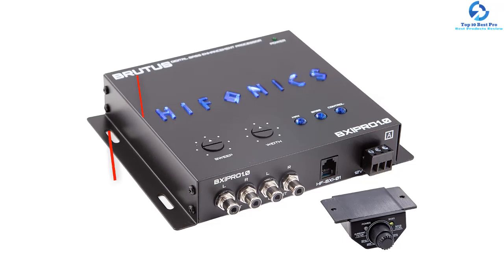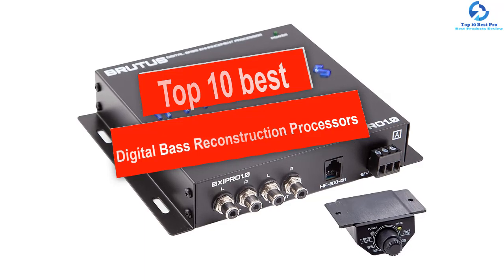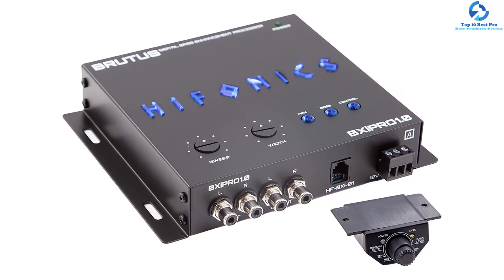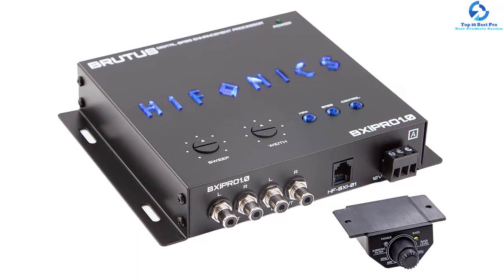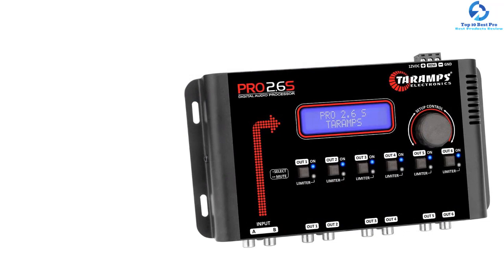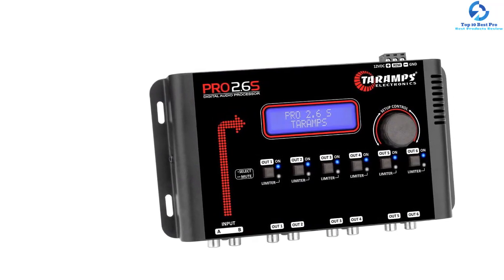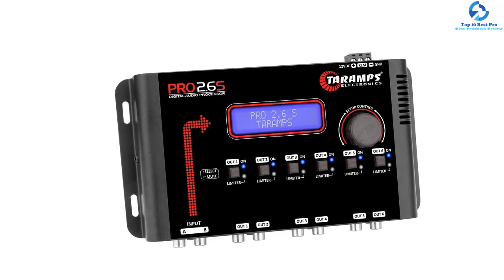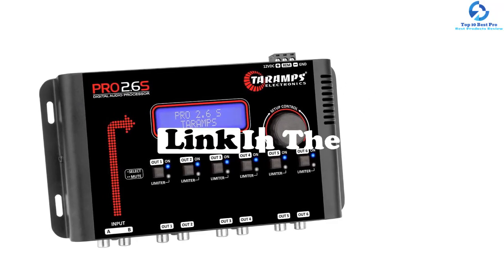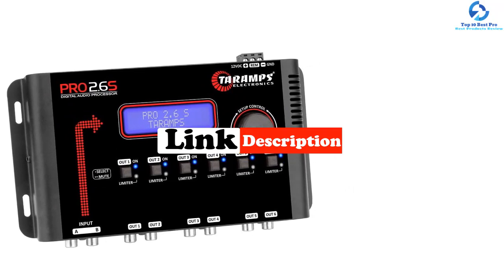Hey guys, in this video we're going to be checking out the top 10 best digital bass reconstruction processors. I made this list based on my personal opinion and hours of research, and I've listed them based on quality, durability, price, and more. I've included options for every type of consumer, so if you're looking for an entry-level option or the best product money can buy, we have the product for you. If you want more information and updated pricing on the products mentioned, be sure to check the links in the description down below. Let's get started with the video.